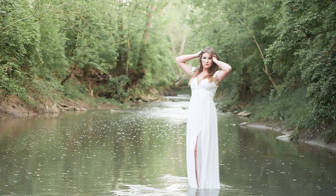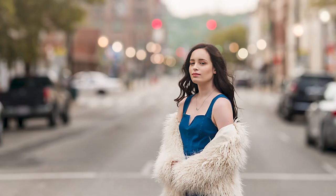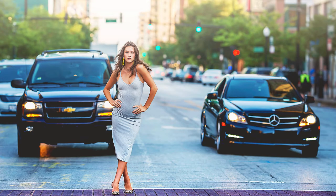Locations — where are we going to do the senior portraits? I have tons of locations. If you don't have any ideas, I can help you. We can go to the city, the country, a park, or the gritty parts of town to get into the alleys and get some really cool urban-type shots — put you in the street, get some pictures with cars and stoplights behind you. Those are always my favorite.